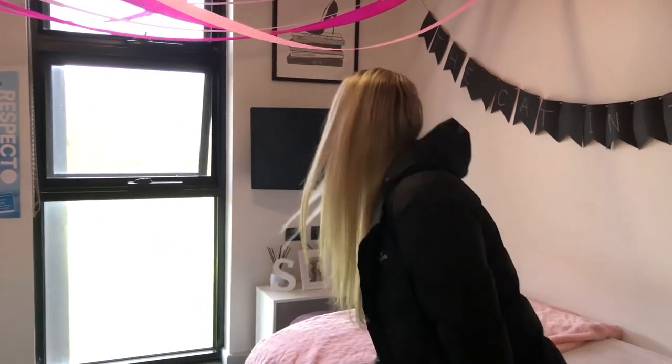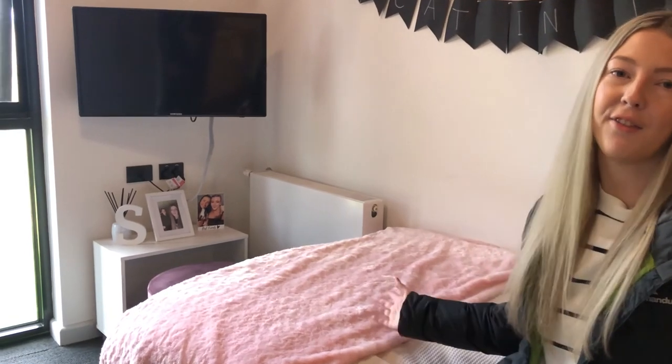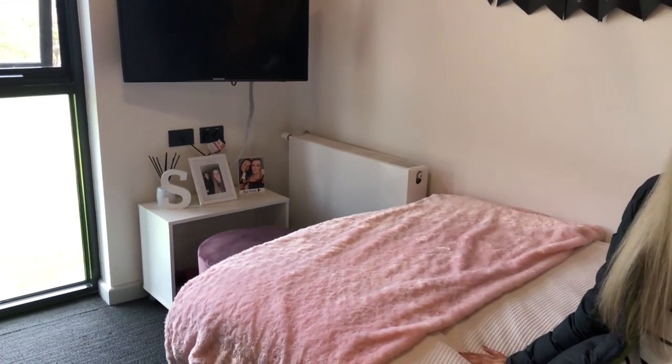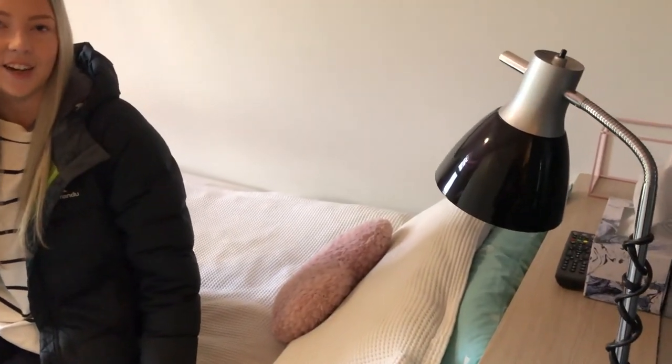Over here you can see we have TVs supplied right here in the accommodation, which is so handy — you don't have to bring your own. I've brought my own little stool so when I have friends in my room, they have an extra spot to sit. We have heaters in our room, which is amazing in winter — I use mine all the time. We also have a lamp, which is great for when you're studying in bed at night or if you're a reader.